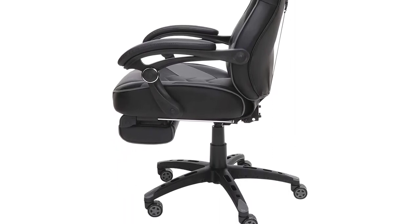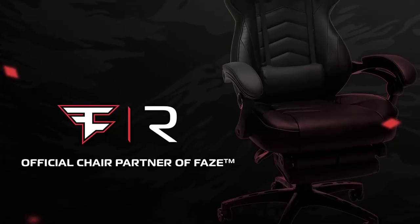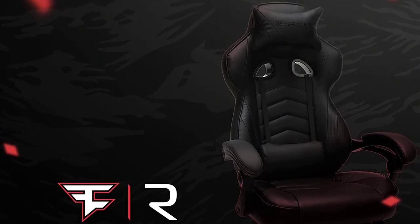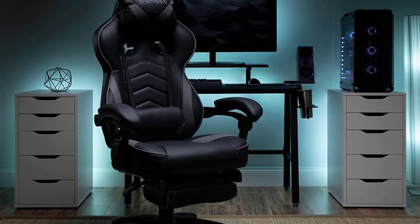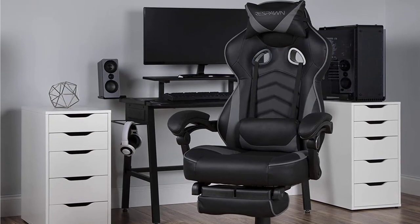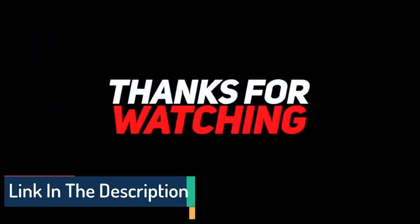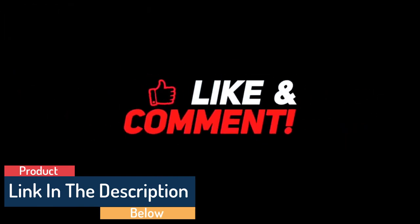A distinctive feature of the RESPAWN chair is its 4D adjustability. A 360-degree complete rotation enables dynamic movement of the chair. It supports 275 pounds of weight and has long-lasting use. You can buy this chair with complete peace of mind. A short nap on this reclining chair reduces your fatigue. Thanks for watching this video — if you want to buy this product, please check the link in the description below.